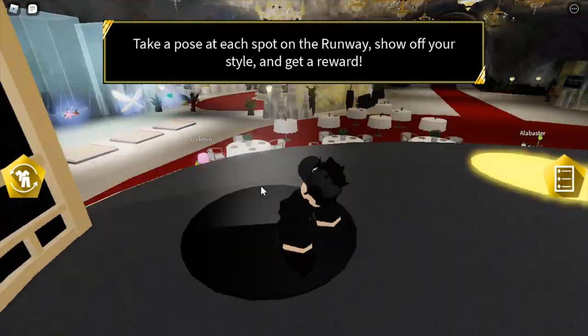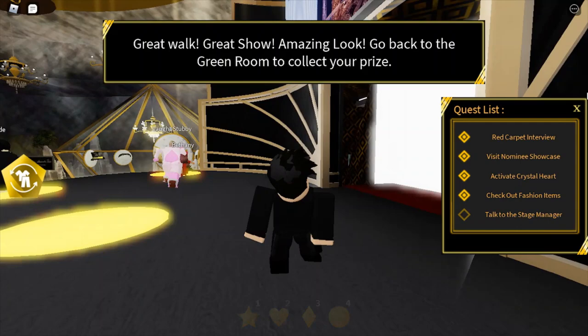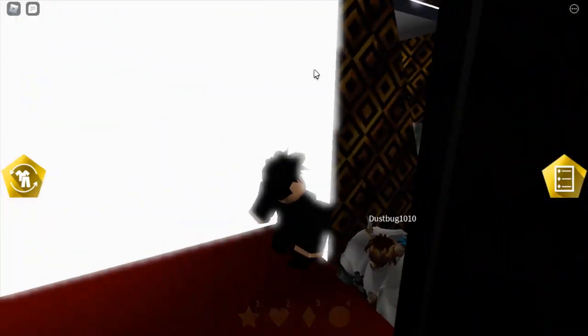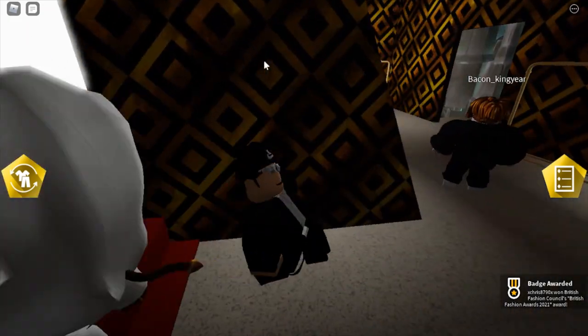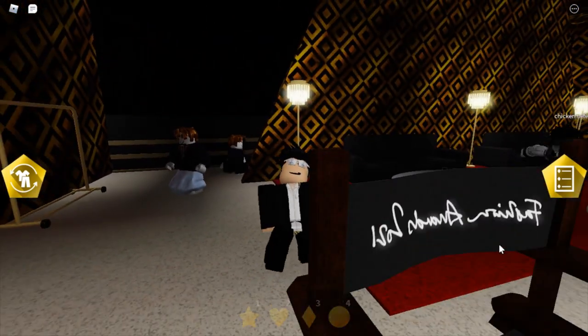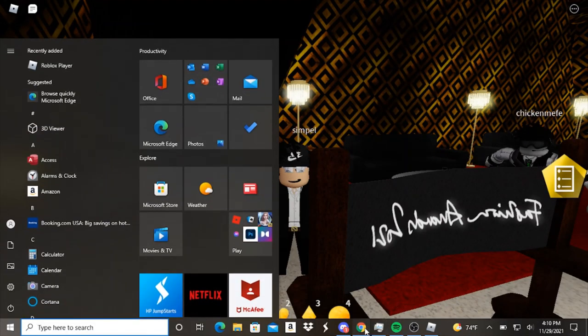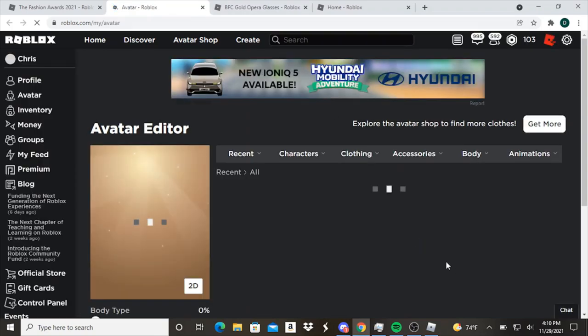Once you do that, you will complete the last quest. It'll then say to go to the green room, which is right back where you came from — collect your prize. Once you do, you'll get a badge. Let's go check out the item. It may take a little bit for the item to load in, as this event has the same glitch as the NFL event.